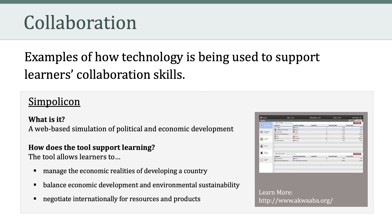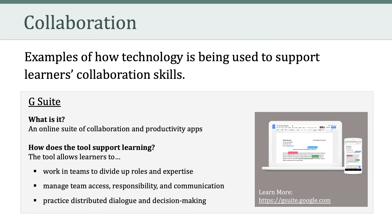Another example is Intelligence Squared U.S., a web-based forum for balanced and intelligent debate. This tool fosters critical thinking by allowing learners to digest intellectual and viewpoint diversity, fostering respect for contrary opinions, and raising awareness about timely and important issues facing our society.